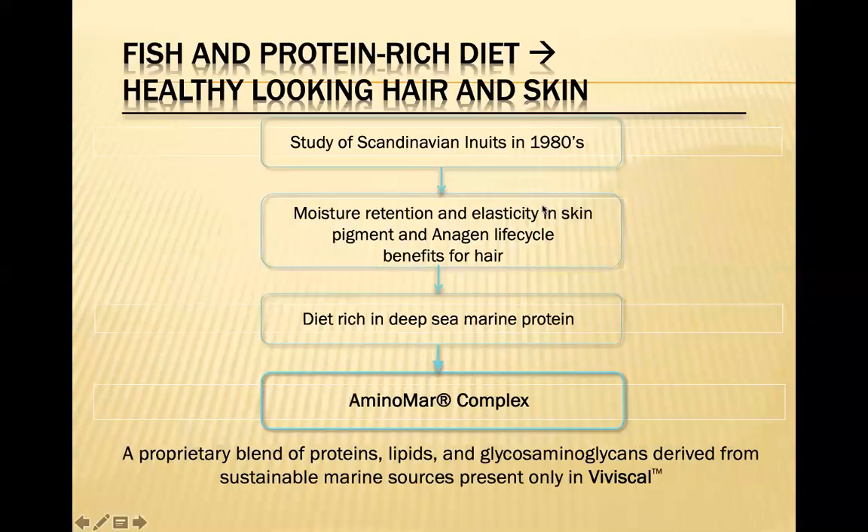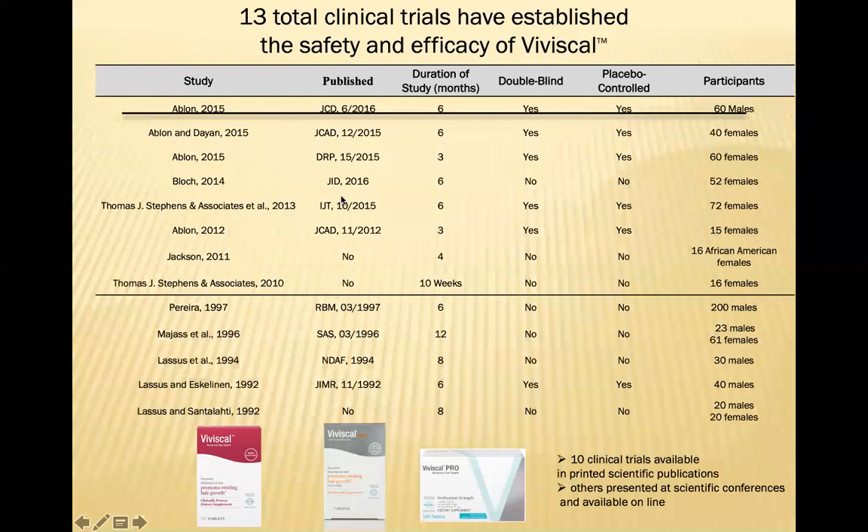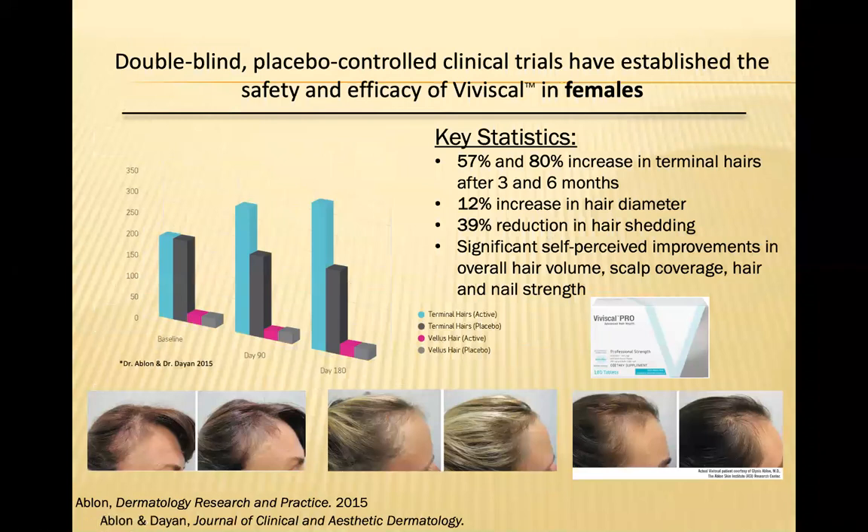They looked at a study of Scandinavian Inuits in the 1980s. This group was found to have very little hair loss as they aged, and researchers tried to figure out what was different about them. They found that their diet was really rich in deep sea marine proteins. They eventually did the studies and came out with this AminoMar complex, which is what's in the Viviscal supplement and elixir. There are about 13 clinical trials looking at the efficacy of Viviscal for hair growth.